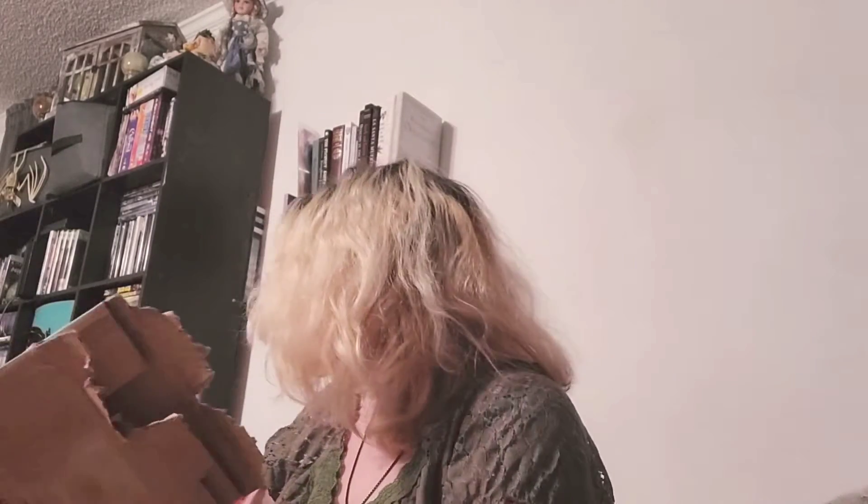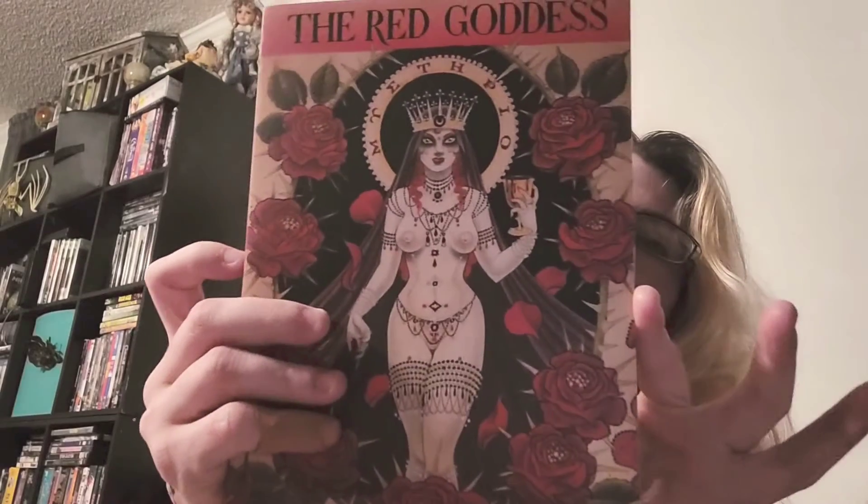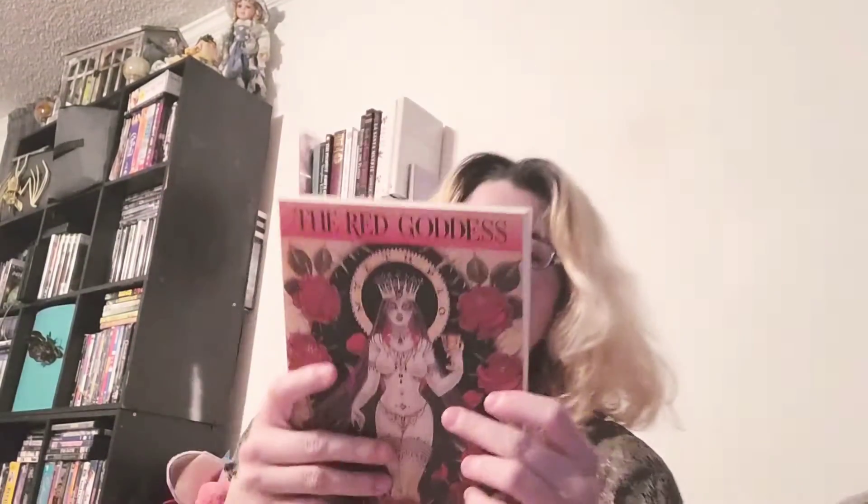Holy shit, sometimes I don't think they want you to open the package. Okay, I think this is another comic book — it's very nicely wrapped. Oh, this is it — it's Peter Gray's The Red Goddess from Bibliotheque Rouge. It's lovely, it's got this nice texture. On the back it reads: 'Who is she that looketh forth at the morning, fair as the moon, clear as the sun, and terrible as the army with banners' — Song of Songs. I think it's spooky.